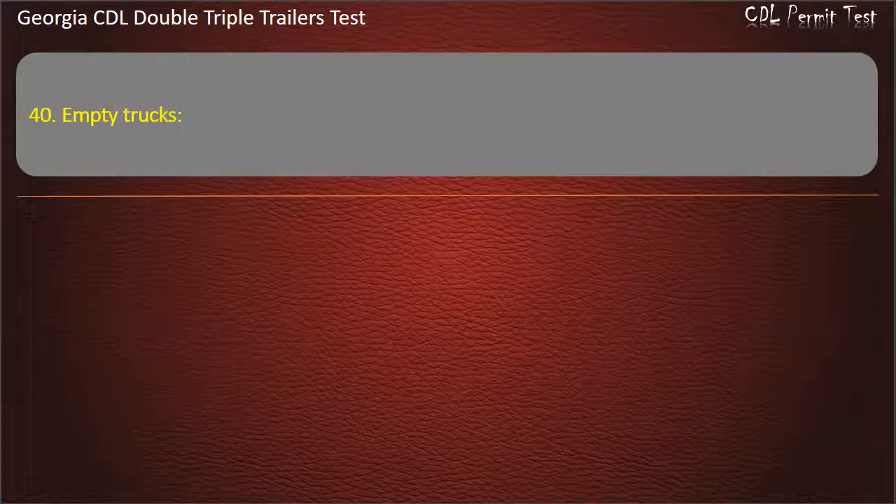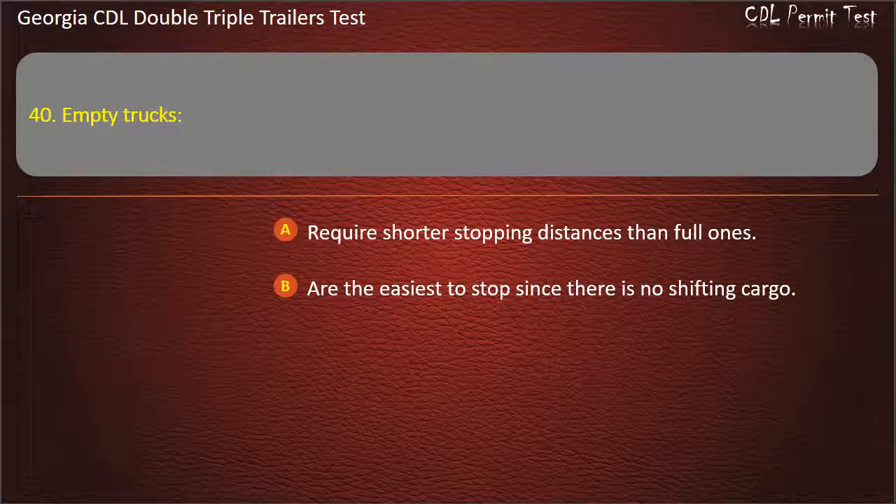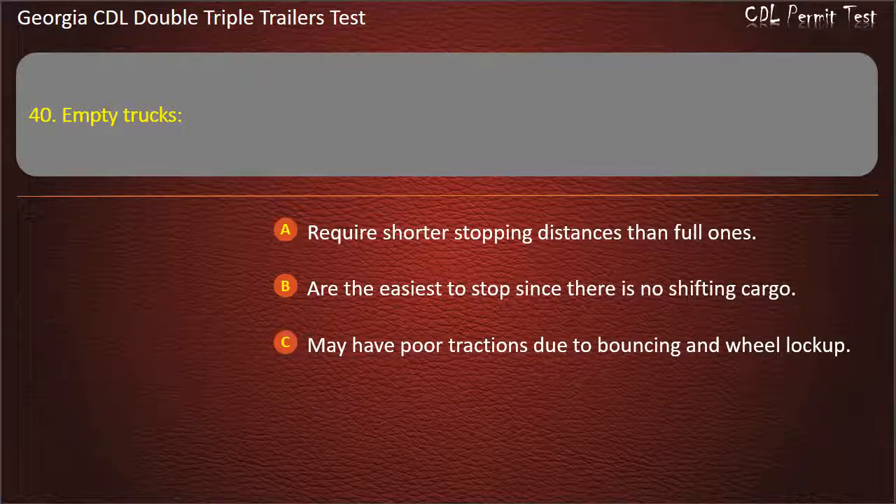Question 40: Empty trucks — which is true? Options: Require shorter stopping distances than full ones. Are the easiest to stop since there is no shifting cargo. May have poor traction due to bouncing and wheel lock-up. Answer: May have poor traction due to bouncing and wheel lock-up.